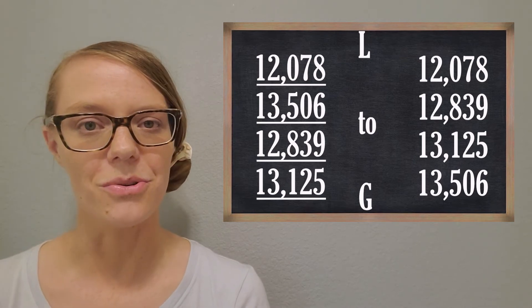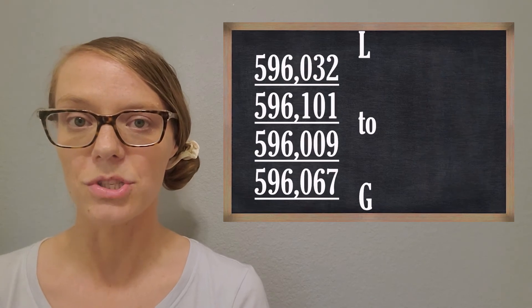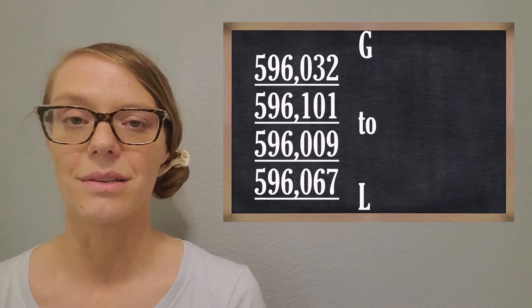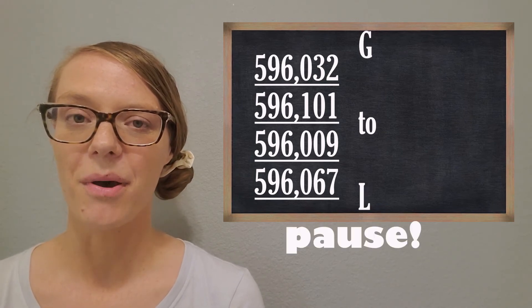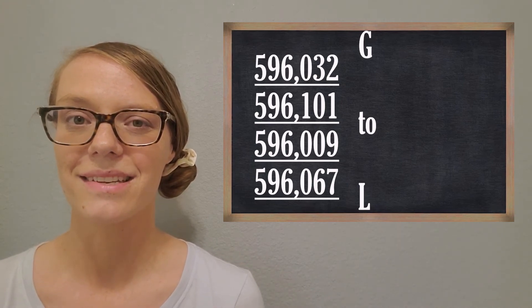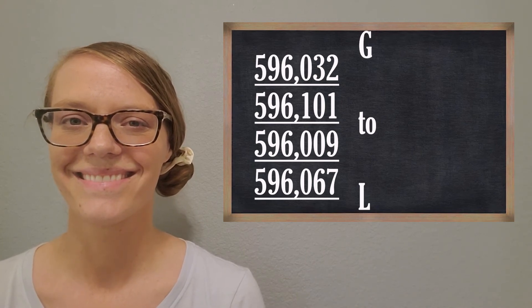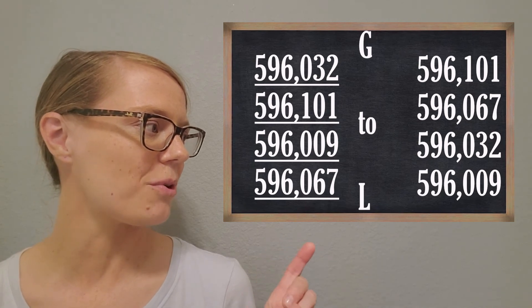Now I'll give you four more challenging larger numbers to put in order — and we'll do greatest to least this time. Go ahead and pause the video to see if you can put these in order from greatest to least, and then we'll come back and check your work. Check out my answers and see if yours are the same.